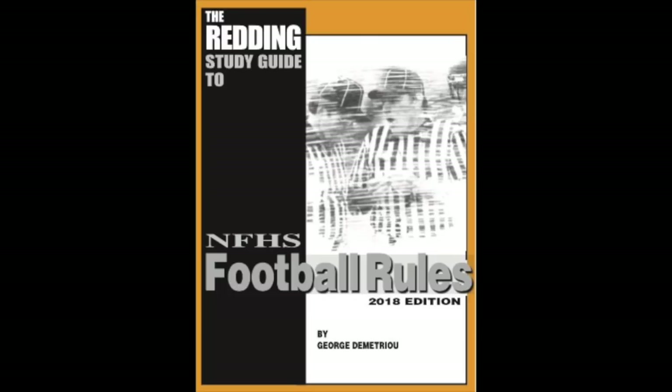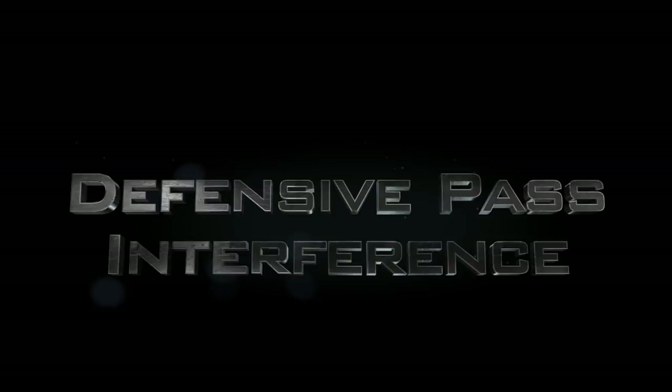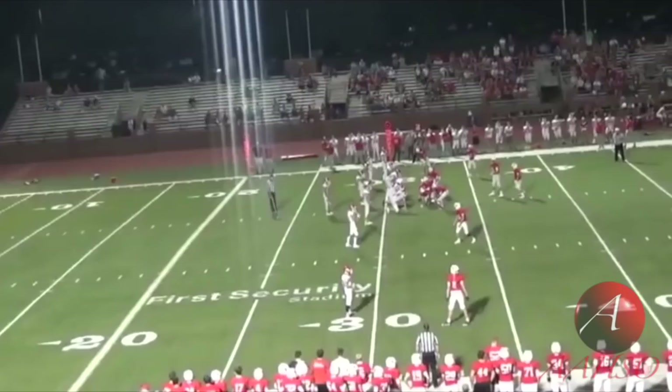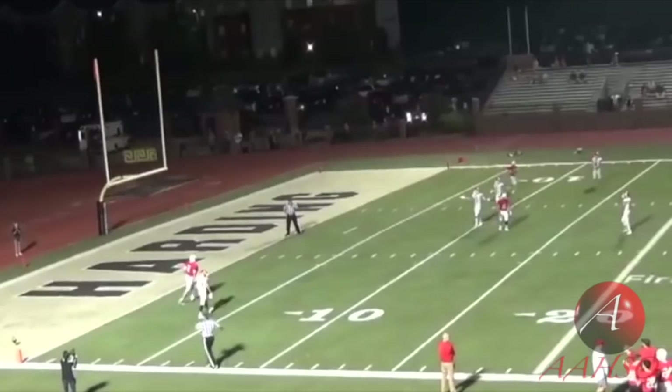Let's take a look at this play. I want you to focus on this receiver here, which is going to be the line judge at the bottom of the screen. This is his key — watch him as we go down the field. I'm just going to let you watch the play first. The call we make is defensive pass interference, and what we've got here is two players that are both playing the ball.